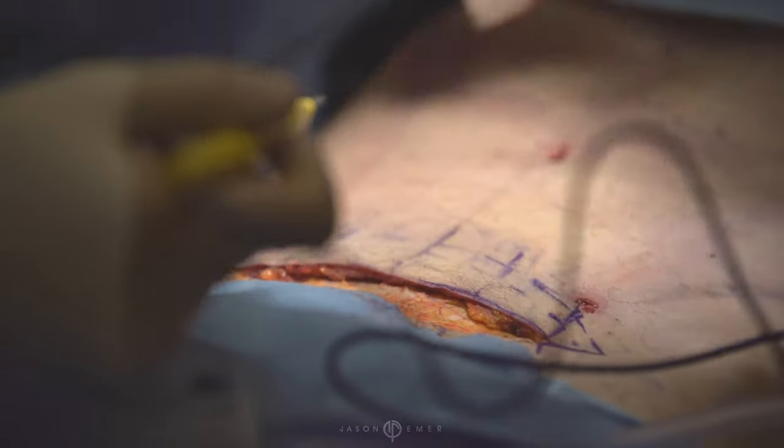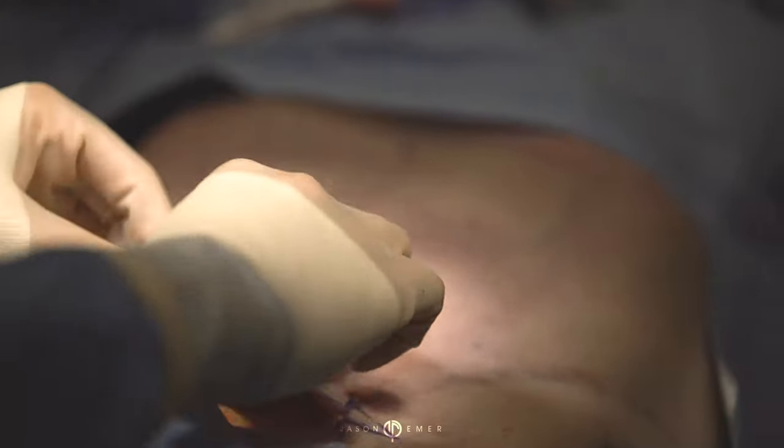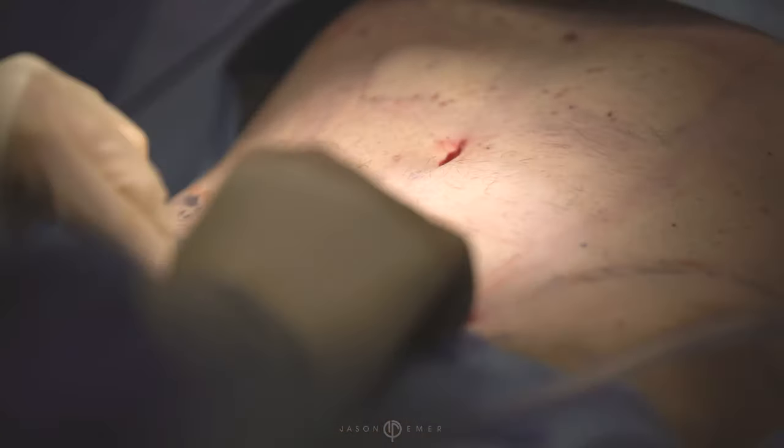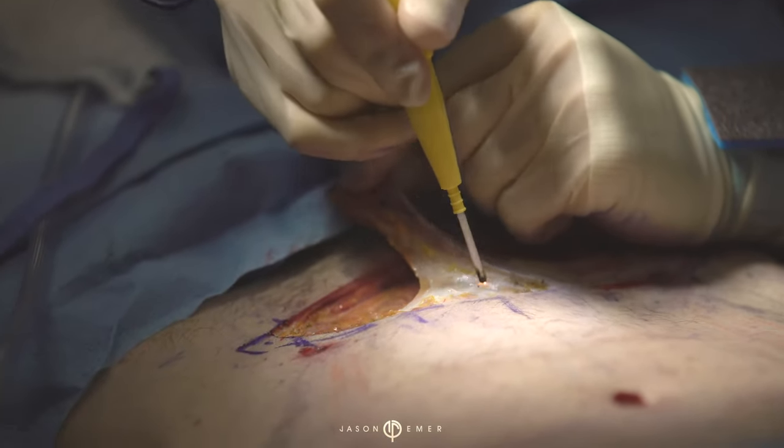I just watched Dr. Emmer do beautiful work on the upper abdomen. This patient, although very thin and very fit, does have some loose skin, and that wasn't totally corrected with all the work that Dr. Emmer did up here, so I'm going to be helping him out today by taking out the loose skin down below.